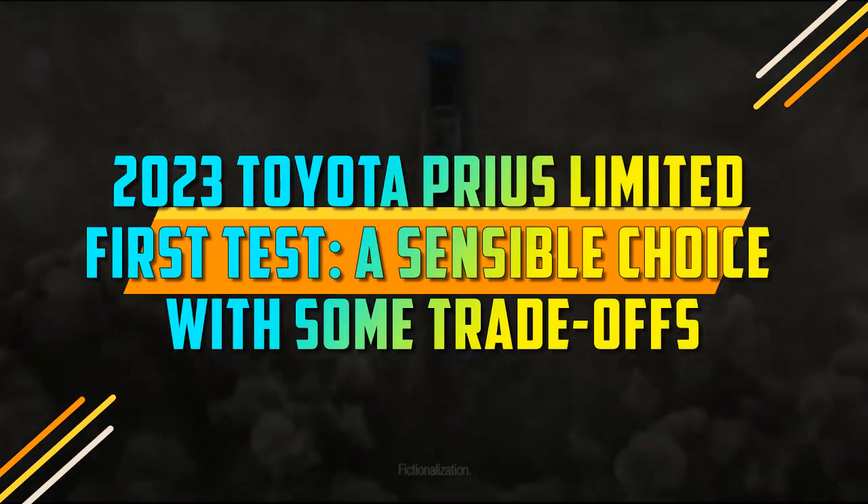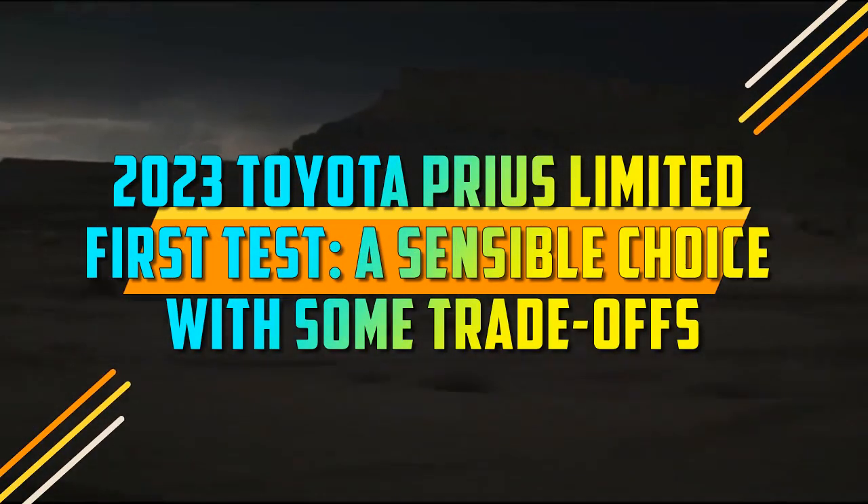2023 Toyota Prius Limited First Test. A sensible choice with some trade-offs.